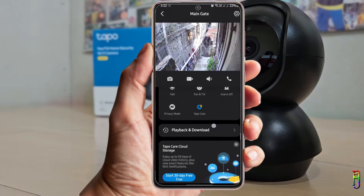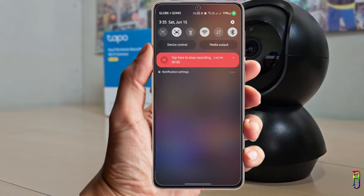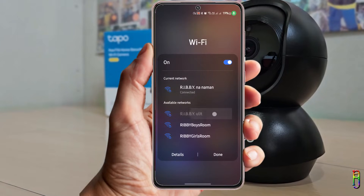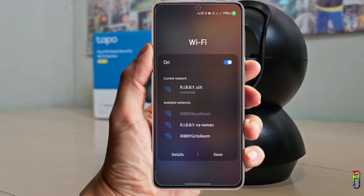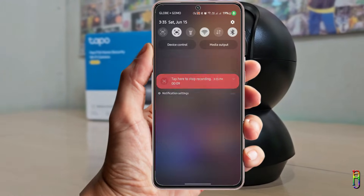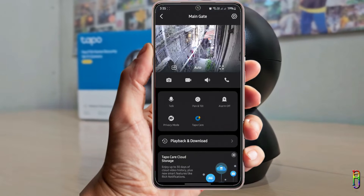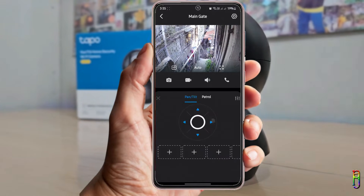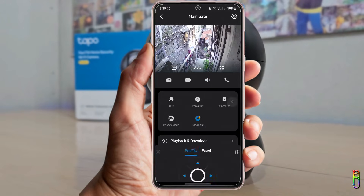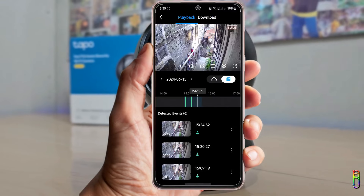Some of you might ask: what if my phone is connected to a different Wi-Fi network than the one the C211 camera is on? As you can see, my phone is now connected to a Converge Wi-Fi while the C211 camera was set up on our PLDT Wi-Fi network — and I can still view the live feed and do all controls like microphone volume, panning, and tilting. So it doesn't matter what network your phone is connected to; as long as you and the camera are both online, you can control it anytime and anywhere.